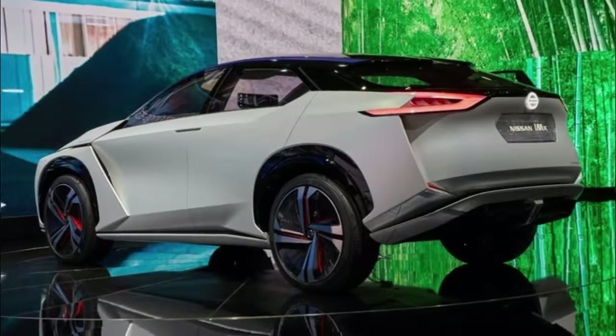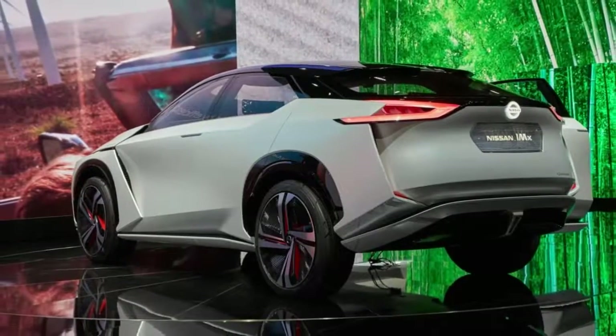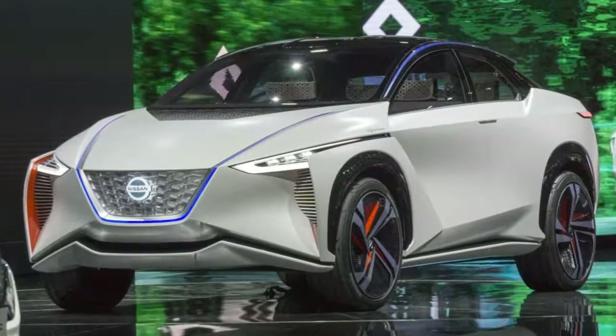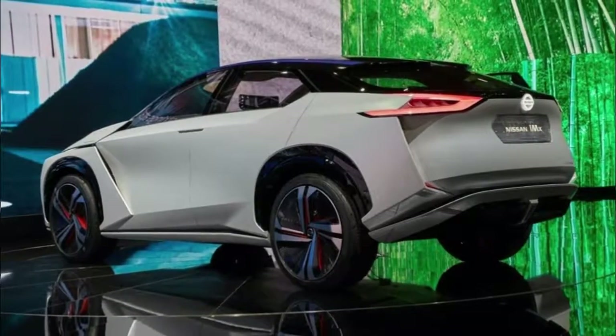One of the more interesting aspects of the teaser video is that it shows something mounted on the roof. Since the concept is a crossover, it would be natural to assume this is a roof rack, but Nissan has been touting the model's intelligent mobility technology, so it's possible that the mysterious object could be related to autonomous driving technology.